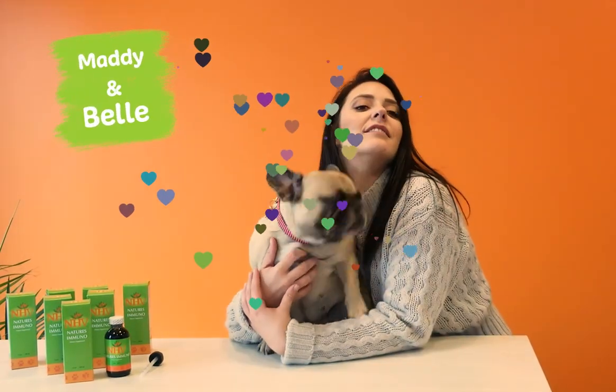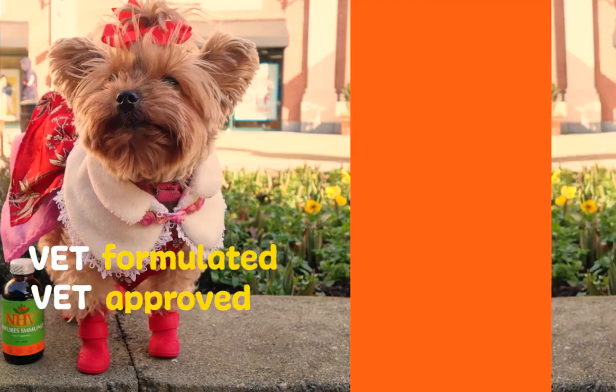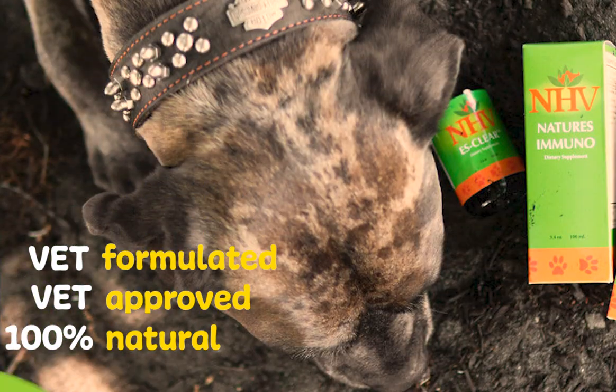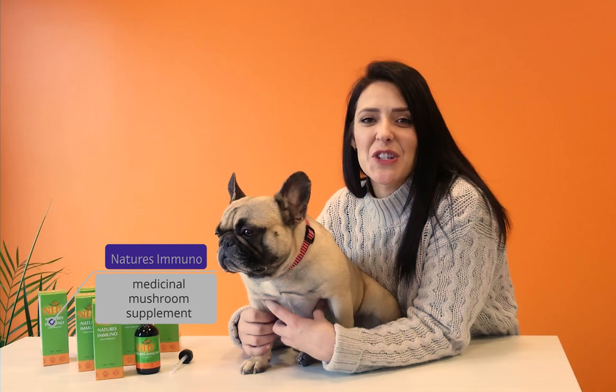Hello everyone, my name is Maddie and this is Mirko. We're here to talk to you about the benefits of NHB Nature's Immuno. Nature's Immuno Herbal Blend is a vet-formulated medicinal mushroom formulation.